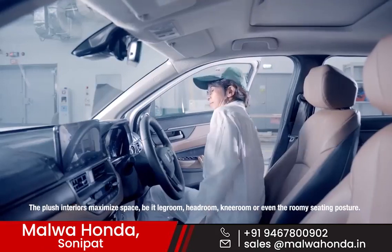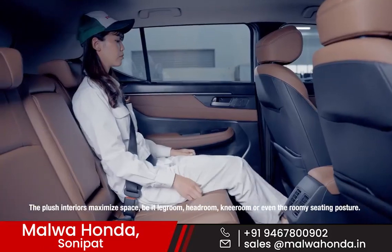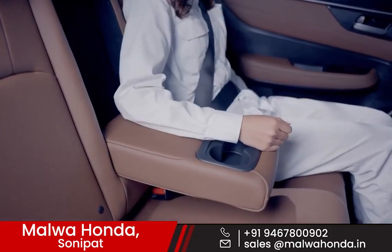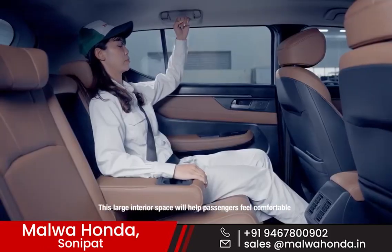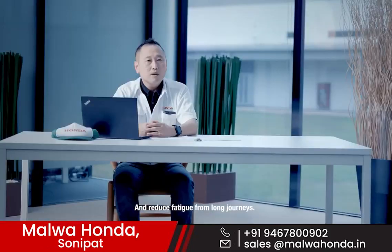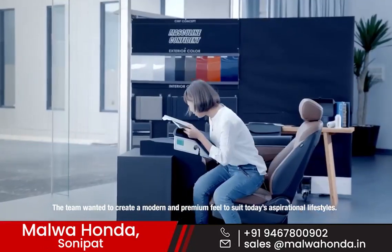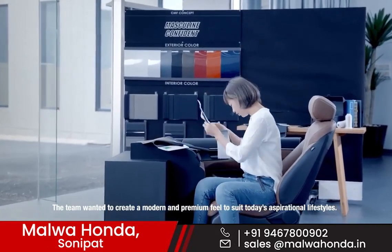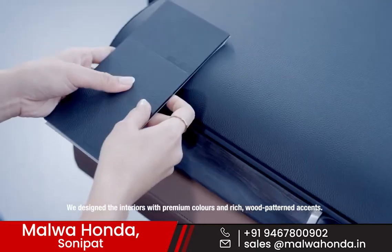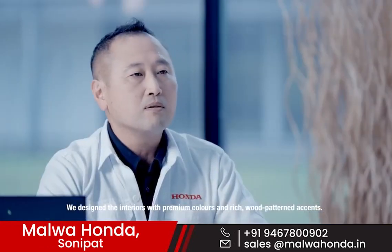The large interior maximizes space. We maximize legroom, headroom, knee room, and even the roomy seating posture. This large interior space will help passengers feel comfortable and reduce fatigue from long journeys. The team wanted to create a modern and premium feel to suit today's aspirational lifestyle. We designed the interiors with premium colors and rich wood-patterned accents.